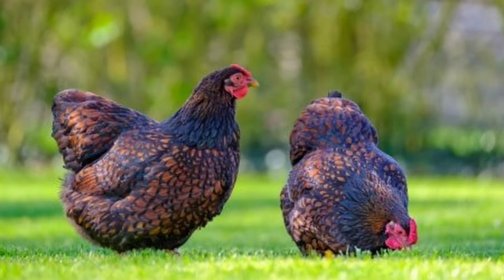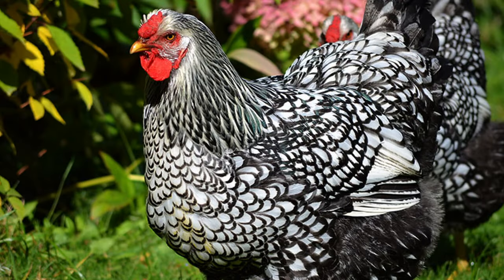Our next breed is one of the first dual-purpose breeds developed in the U.S. — the Wyandotte. They're cold hardy and great foragers, a yellow-skin breed that will reach 6 to 9 pounds and can be processed in 16 to 20 weeks.